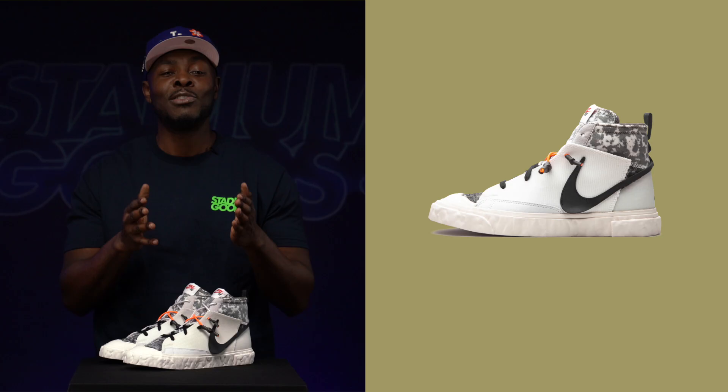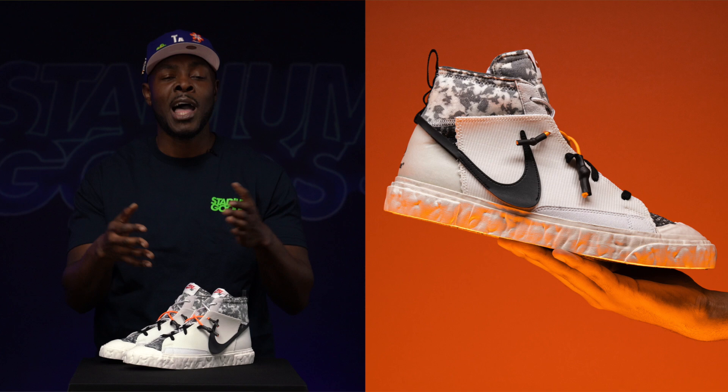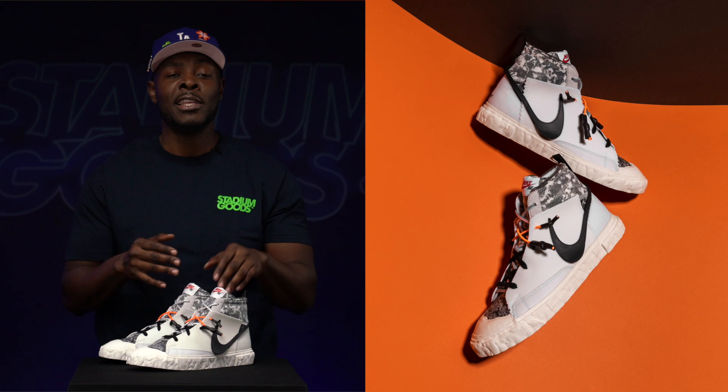The Readymade x Nike Blazer Mid in White. This is a creative remodel of the classic Blazer by Readymade, a high-end Japanese streetwear label. It features unique materials with a deconstructed design, and the swooshes are inspired by an original sketch of the swoosh. Shout out to Carolyn Davidson — and these also released in black.